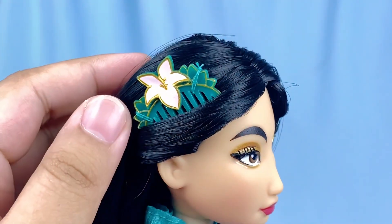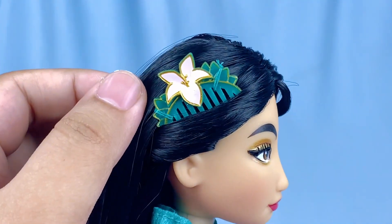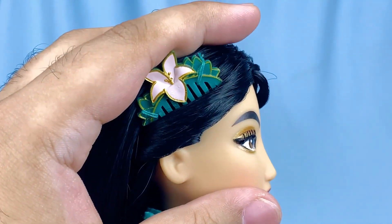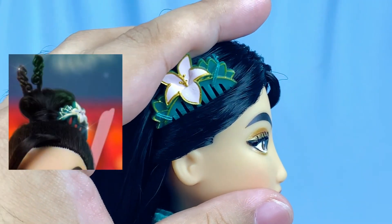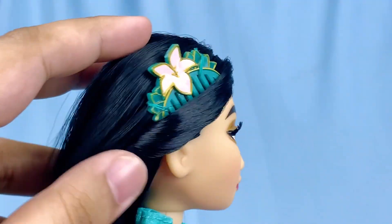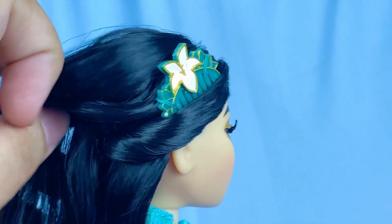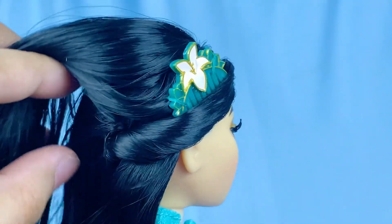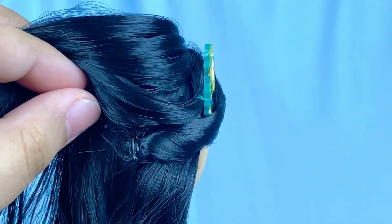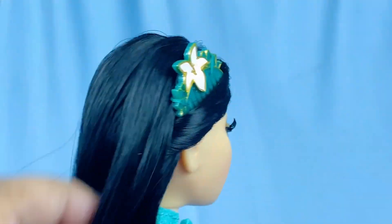She also comes with her iconic emerald hair comb with the little flower, sculpted very accurately and faithfully to the movie — and it's a different sculpt from the one used on the designer doll. On her left side, the way her hair is styled is that it's pulled back and tied on the back underneath the rest of the hair so it hides the rubber band, and it's also pinned in place with one of those plastic tabs.